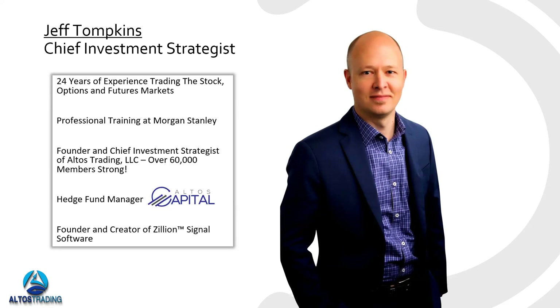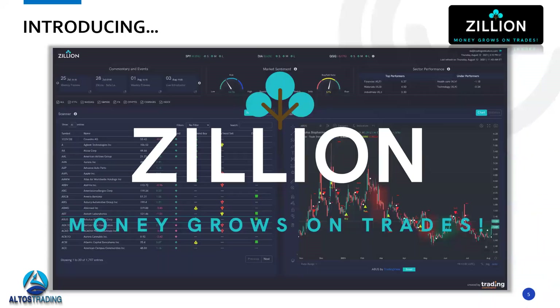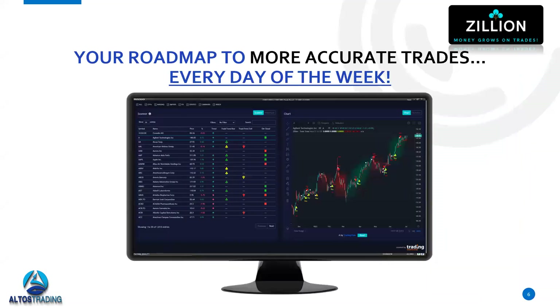I'm also a hedge fund manager — I do manage money for clients at Altos Capital. The two indicators we're going to look at today are indicators I use inside my hedge fund for trading decisions. I'm the founder and creator of the Zillion Signal Software. We're going to be looking at a really cool dashboard and specifically two proprietary indicators built in. The dashboard is Zillion — our proprietary dashboard. I'll walk you through what it does, the really cool features and benefits, and then dig into what makes the indicators unique and powerful.